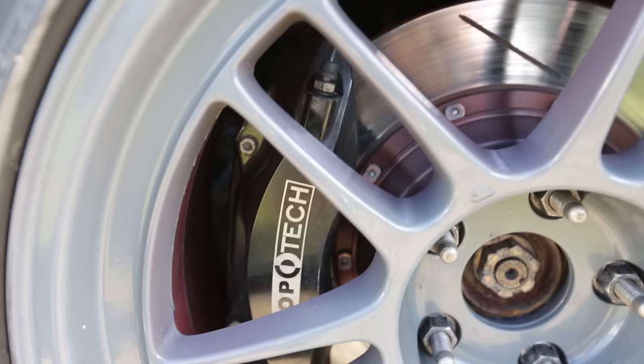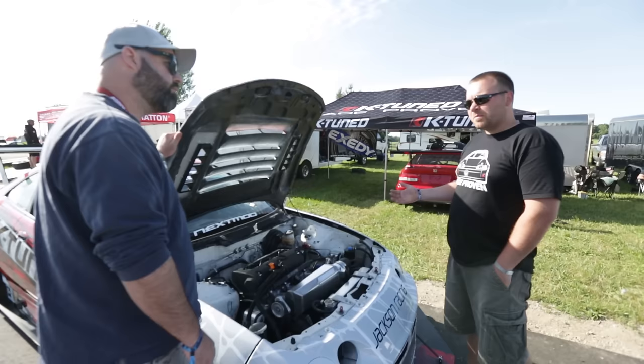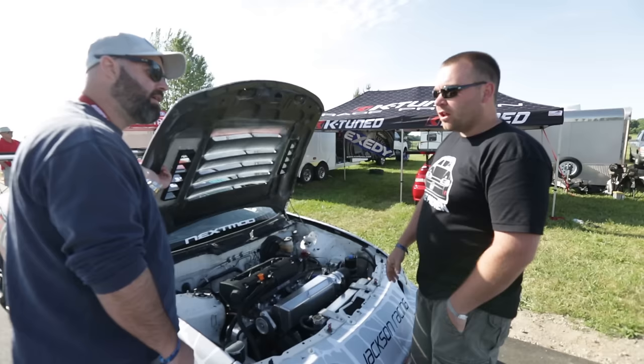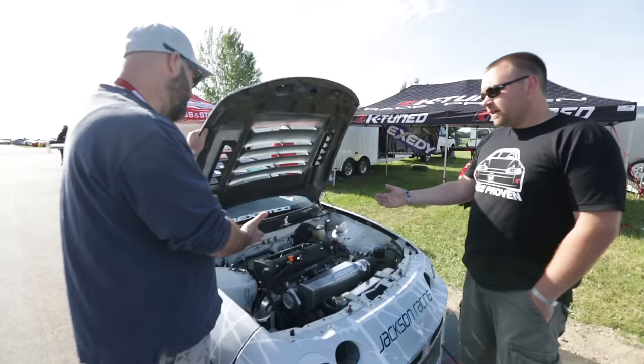For brakes, it's just an off-the-shelf StopTech SC40 kit. G-Lock give us the R16 pads and they are absolutely amazing. The pads have been on here for a season and a half and still have about 50% life left. The car does like 1.45 G's under braking, and the pads have lasted through at least 20 track days. We've got to try some G-Lock.